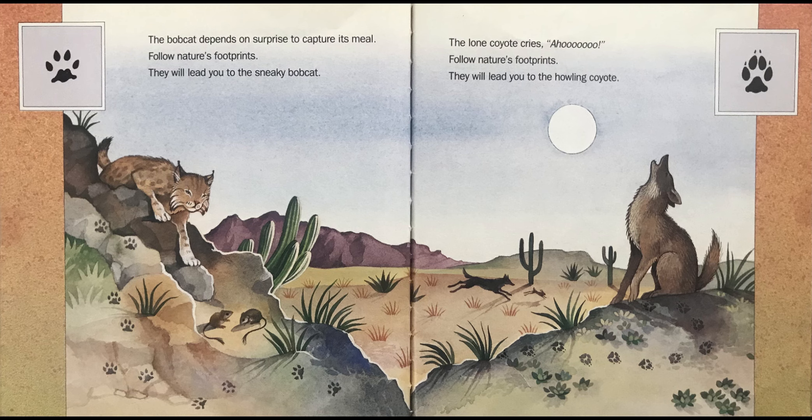The lone coyote cries, "Awww!" Follow Nature's Footprints — they will lead you to the howling coyote.